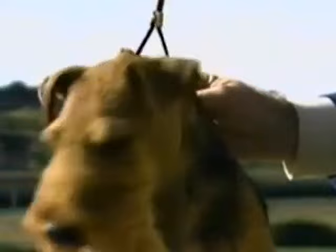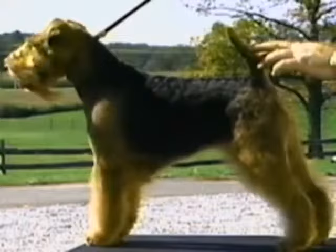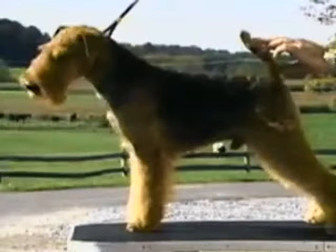The Welsh Terrier's coat is a double one, with dense wiry furnishings on the muzzle, legs, and quarters. The outer coat is hard, wiry, and dense, with a close-fitting thick jacket. The undercoat is short and soft.